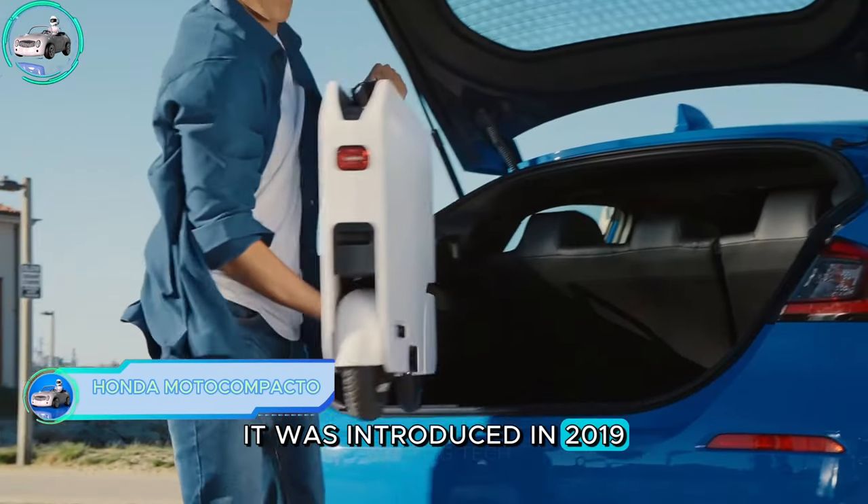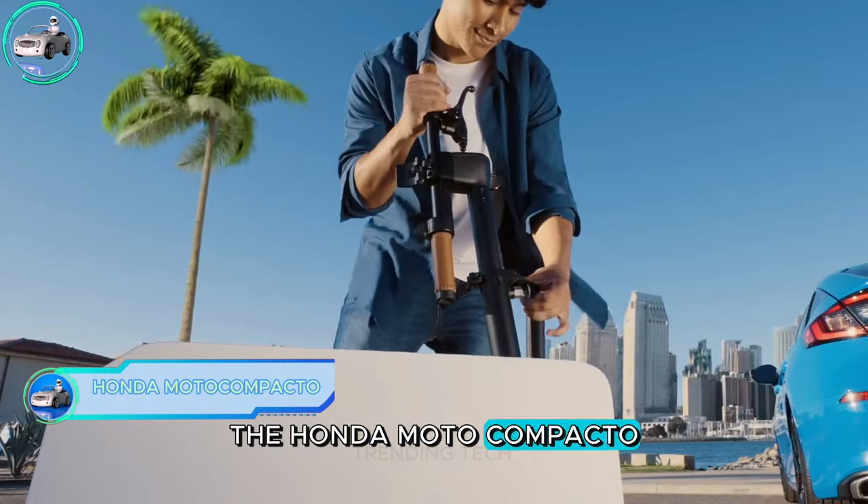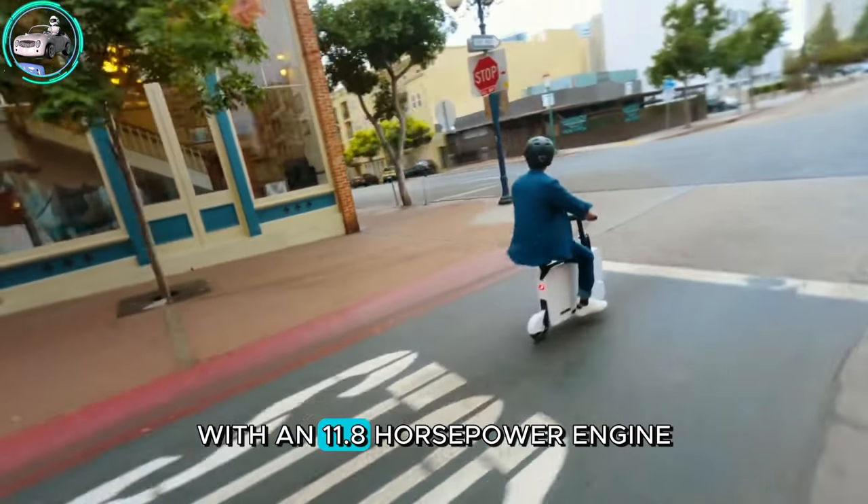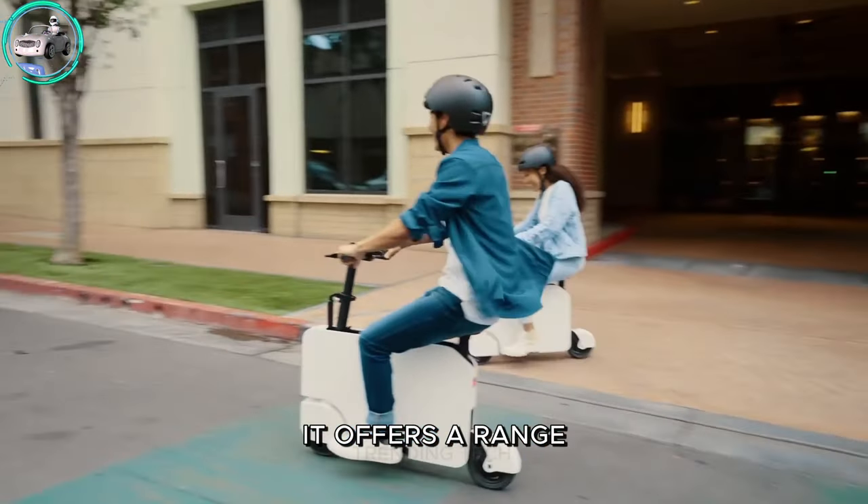Introduced in 2019, the Honda Moto Compacto is an electric scooter inspired by the iconic Moto Compo from the 1980s. With an 11.8-horsepower engine, it offers a range of 12 miles.